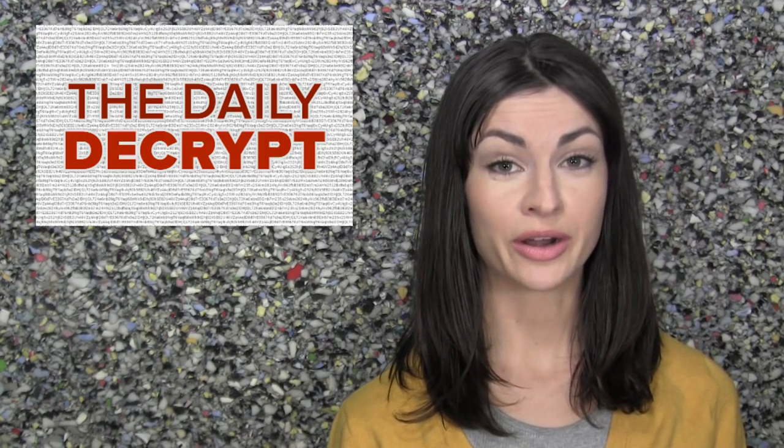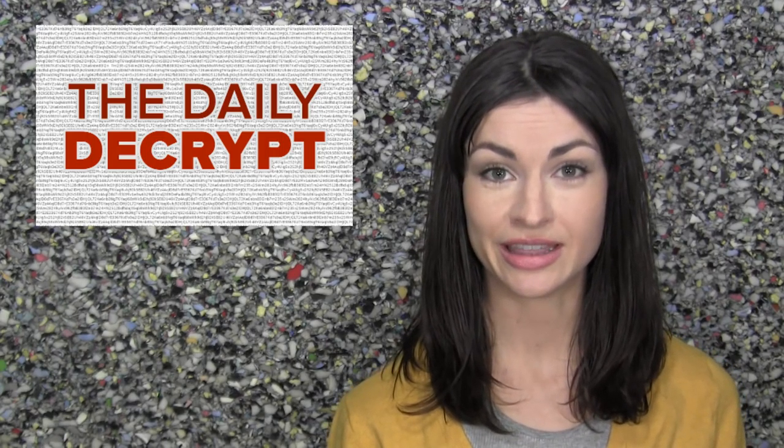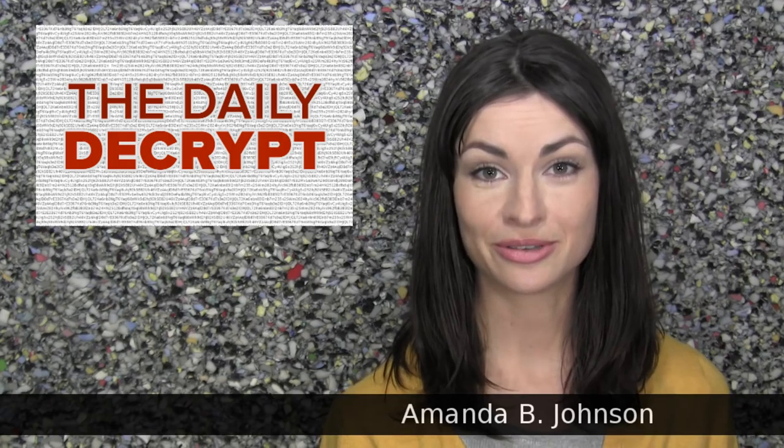It's time for the Daily Decrypt, where currency competition is most definitely the name of the game. I'm your host Amanda, and today's episode is brought to you by CryptoCompare.